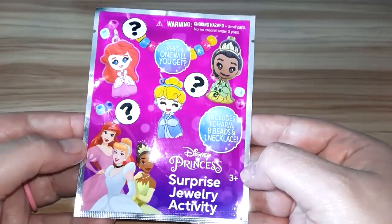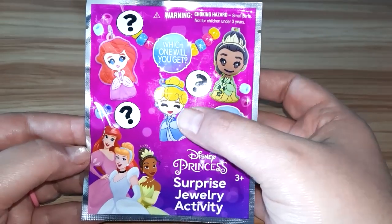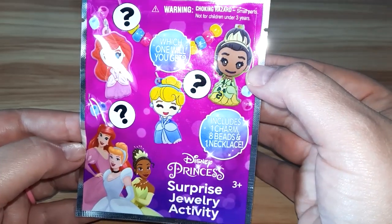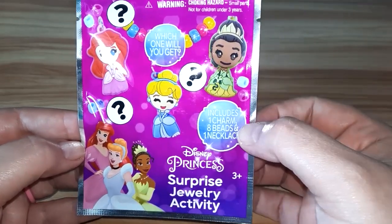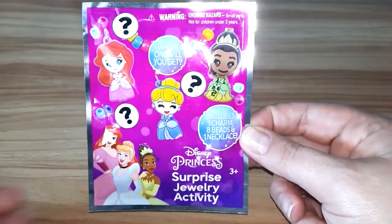I'm hoping to get Ariel. Cinderella sure is cute. I can't remember — I know that's the princess from The Princess and the Frog, but I don't remember her name. So, let's get this open and see what we get.